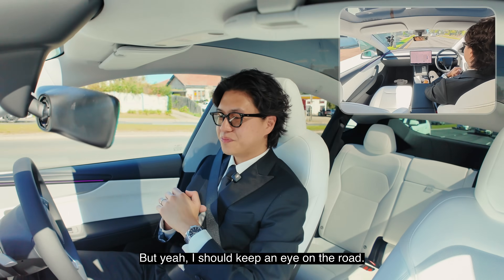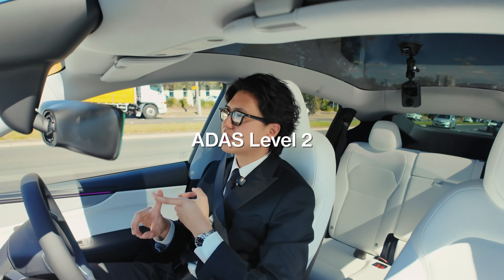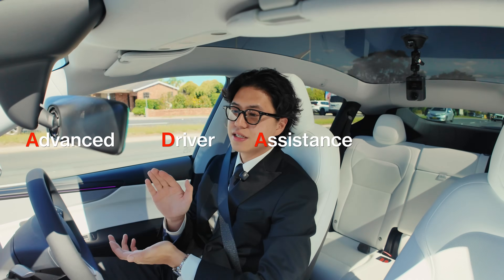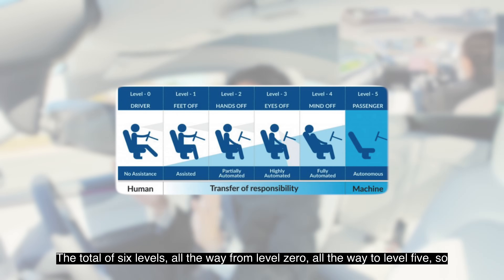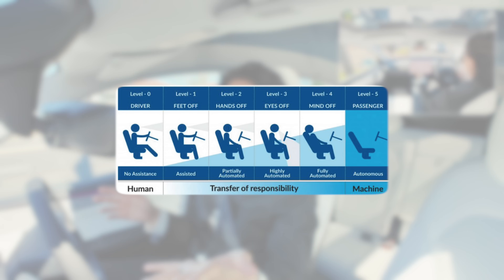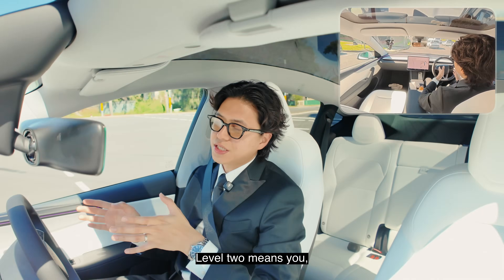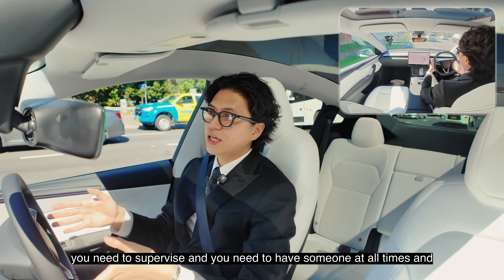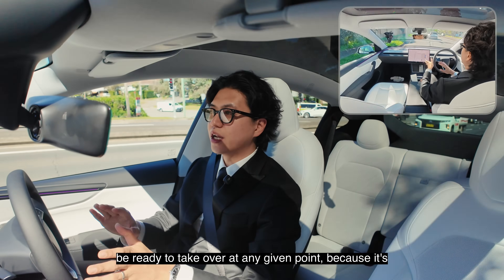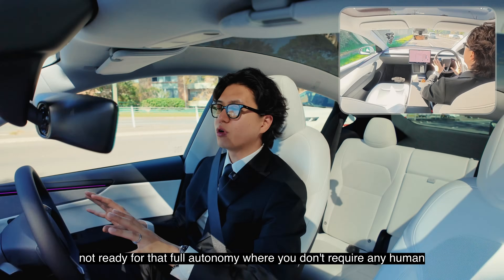I should keep an eye on the road. Tesla's full self-driving supervised is ADAS Level 2, which stands for Advanced Driver Assistance System. There are six levels in total, from level zero all the way to level five. This is level two. Level two means you need to supervise — you need to have someone at all times and be ready to take over at any given point, because it's not ready for full autonomy where you don't require any human.